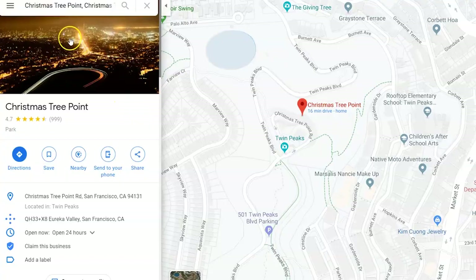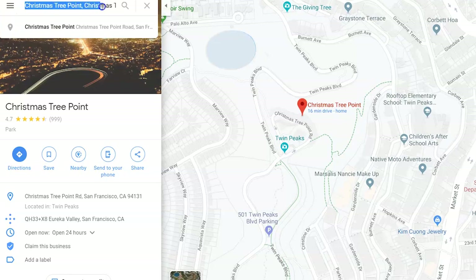One of the options is to drive up there. If you end up deciding to do this, make sure you put Christmas Street Point on the Google Maps location so that you get to the right place — that is where the main parking lot is located. Make sure you don't leave any valuable belongings in your car because cars can easily be broken into.